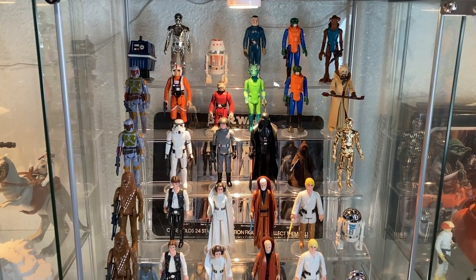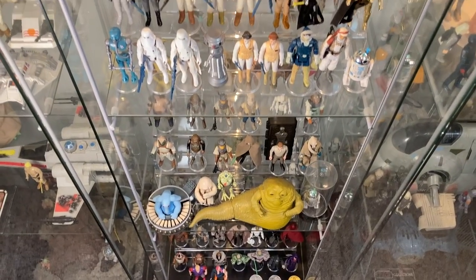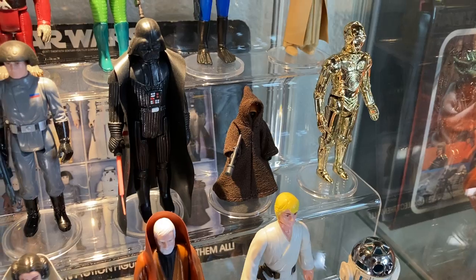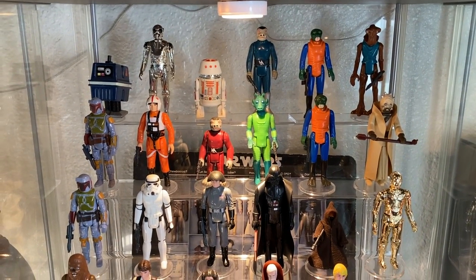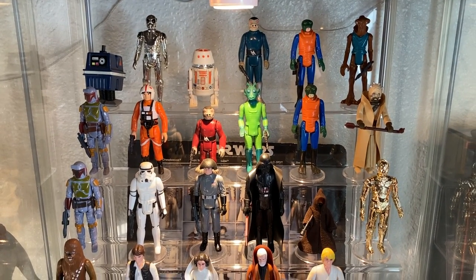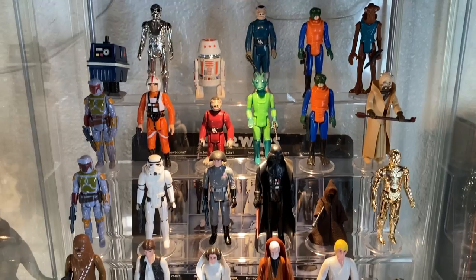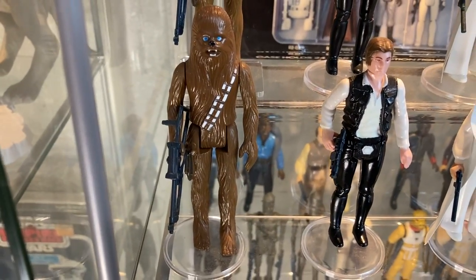This is my main run — one of every figure in the Kenner run, minus a few variations. I don't have all the variations; for instance, I don't have a vinyl cape Jawa, just the regular cloth robe Jawa. This is the main run that most people have if they don't have the variations, the one that most people try to seek out and acquire. It's been a hell of a good time trying to get every single one of these figures. Let's start with A New Hope.